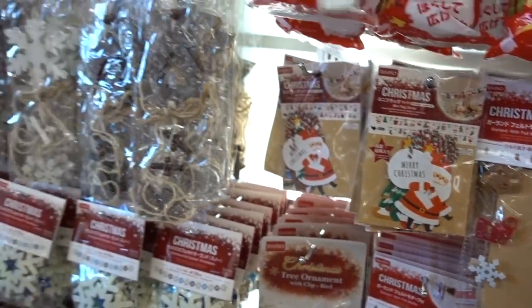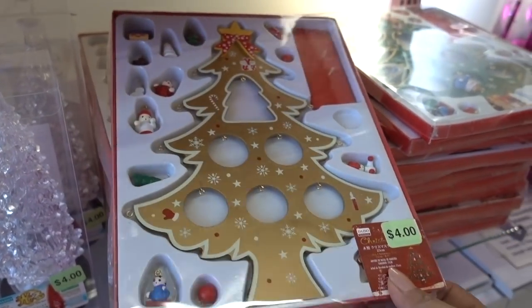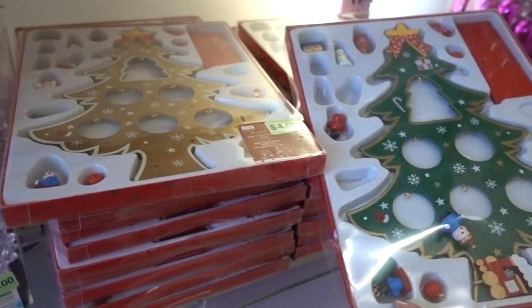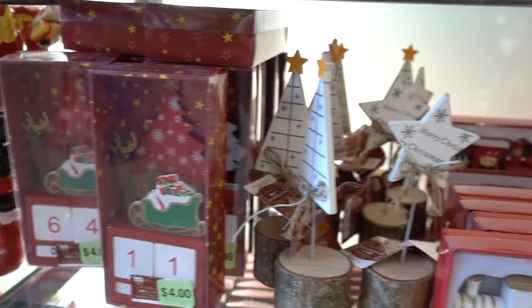They have felt garlands. It's a wooden Christmas tree with wooden ornaments — you have different variations: gold, green, and then smaller ones as well. All these little decorations.